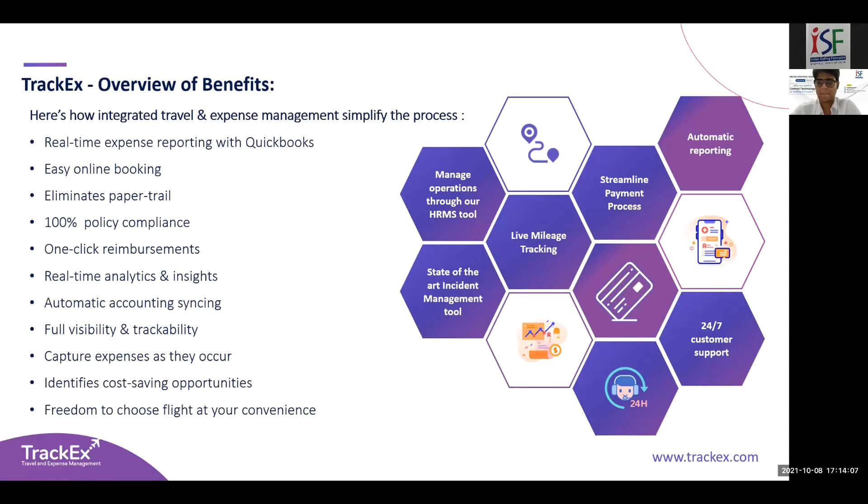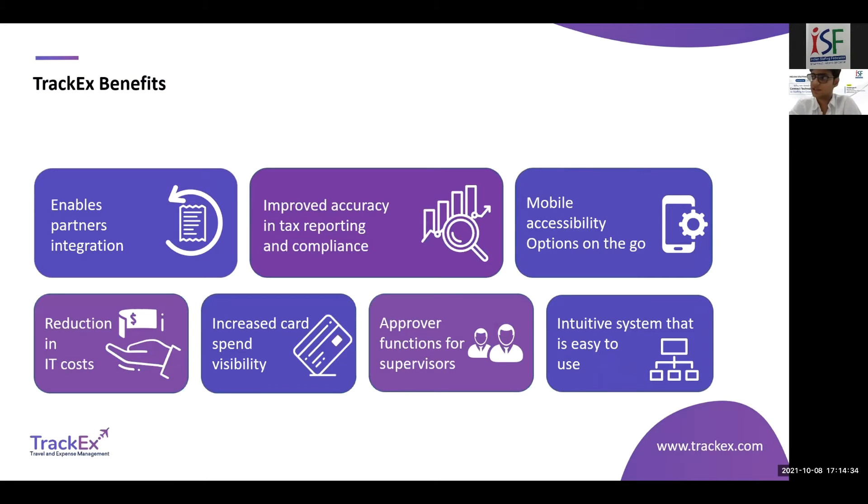You can set rules in the system to allow employees to book only the top five cheapest options. If an employee doesn't choose the cheapest option, they can give a justification and an exception is marked to indicate they're not traveling per compliance. There is a marketplace in TrackX where partners can integrate — HRMS systems, accounting systems — to get data and provide a holistic integrated platform. We also have different reports built in for taxation and compliance.